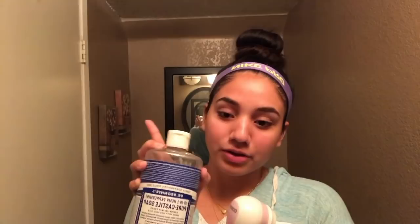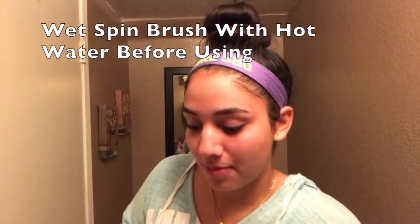Next, I use this cleanser and this spin brush — it's an 18-in-one and used for a lot of things. I highly recommend diluting it before you use it on your face, or else it'll really irritate your skin. I use it every other day because using it daily really dried my skin out. On the days I don't use this cleanser, I just use Dove soap.